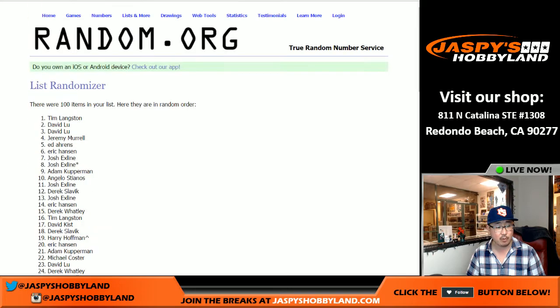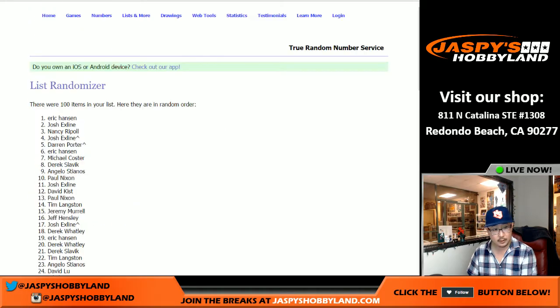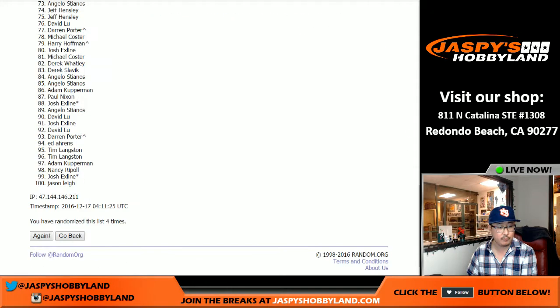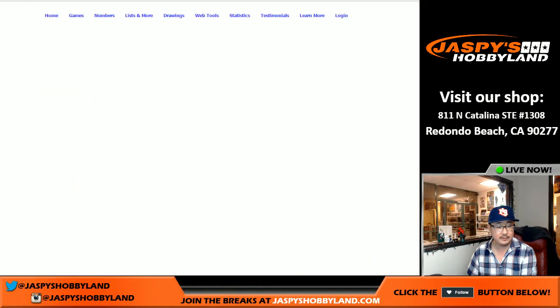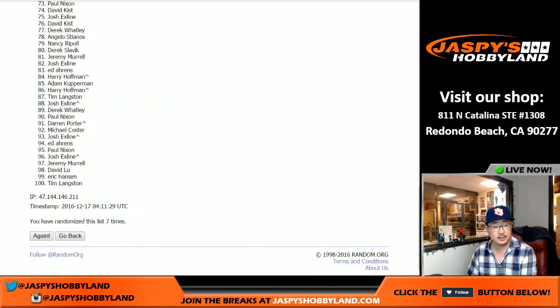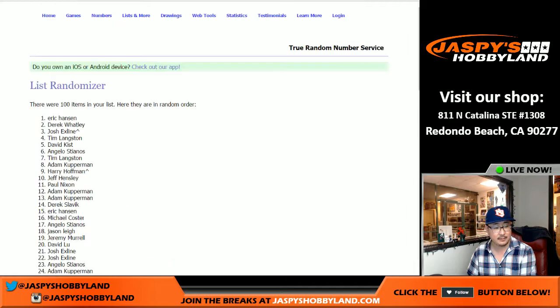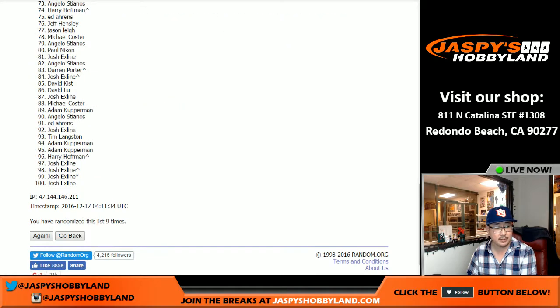Once again, nine times through the randomizer — one, two, three, four, five, six, seven, eight, and the ninth and final time. After nine times, redemption goes to X-Line.